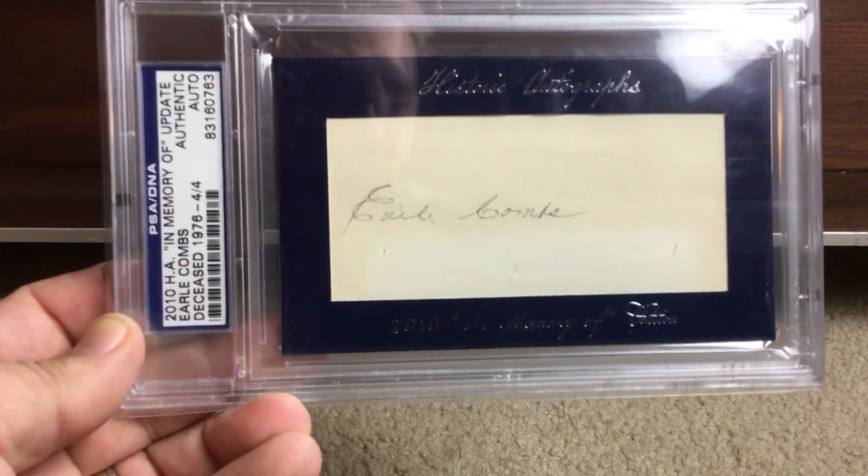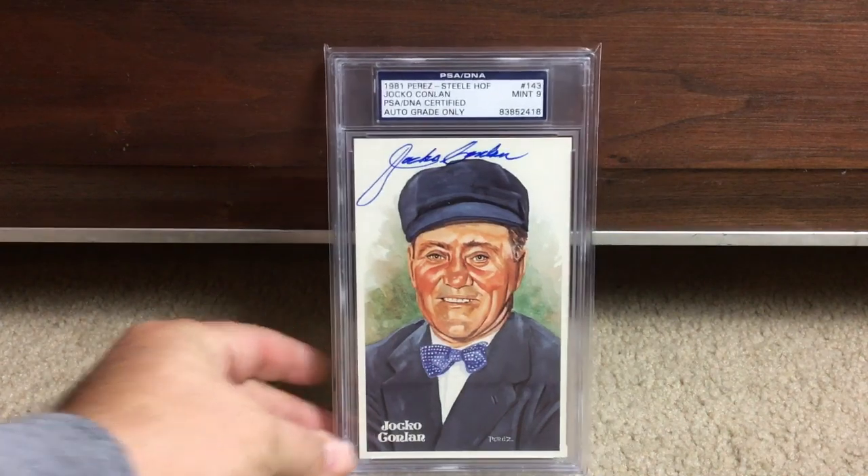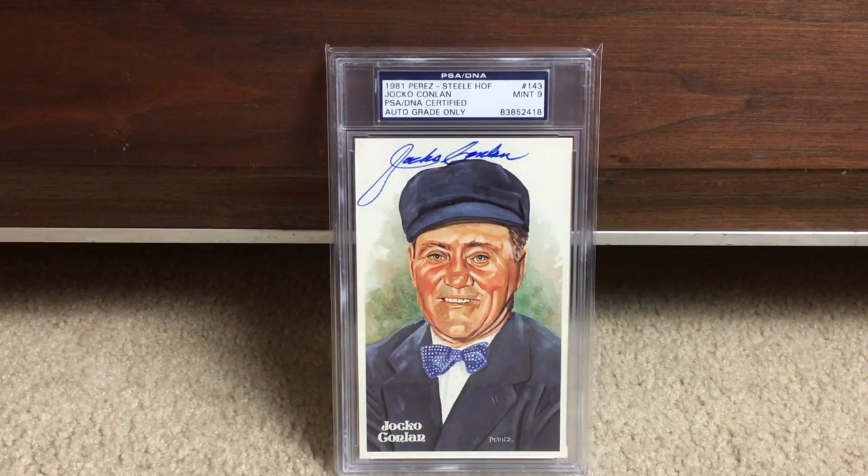This is from a 2010 product — they just kind of repackaged the autograph there. And we've got Hall of Fame umpire Jocko Conlan on his Perez Steele.